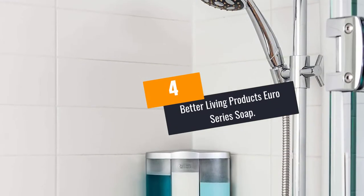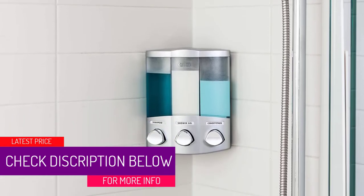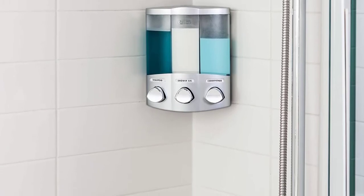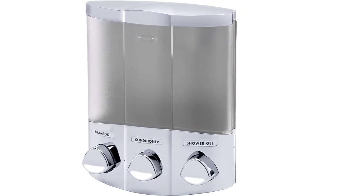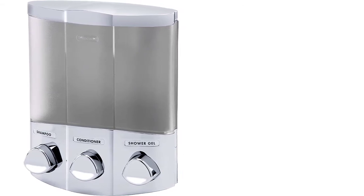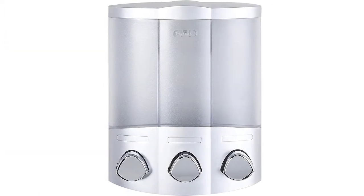At number four: the Better Living Products Euro Series soap and shower dispenser. While some people believe a shower dispenser to be a luxury item, this couldn't be further from the truth. A shower dispenser offers a lot of benefits — apart from helping you clear clutter from your bathroom, it also allows you to easily access your soap, conditioner, and shampoo. This beautiful product lets you access lotions, shampoo, conditioner, and bath gels with only a button push.